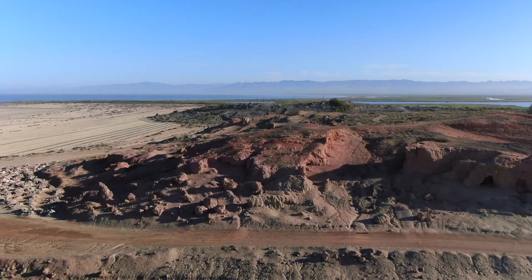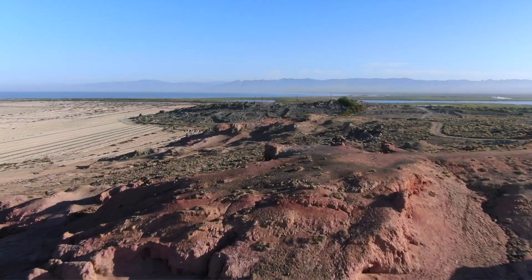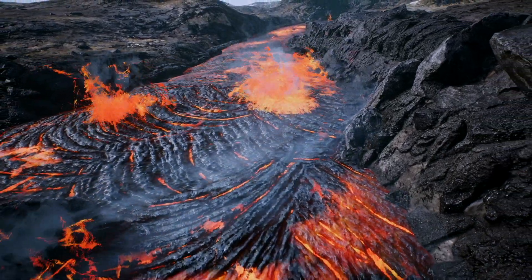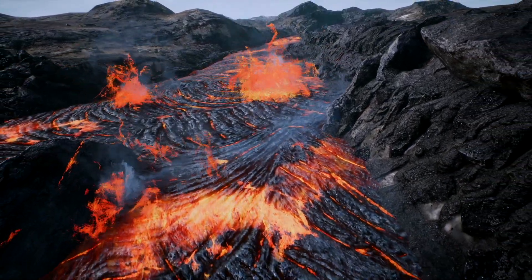According to the U.S. Geological Survey, an active volcano is one that has erupted in the last 10,000 years. The Salton Buttes saw an eruption 1,800 years ago, so it is definitely classified as an active volcanic source.